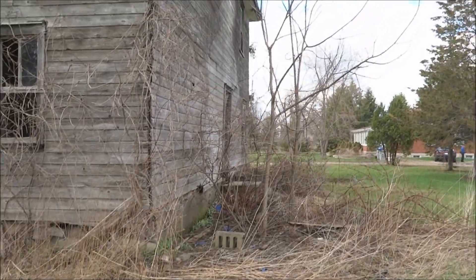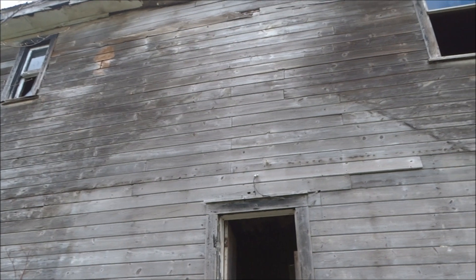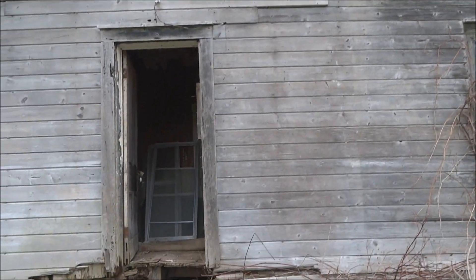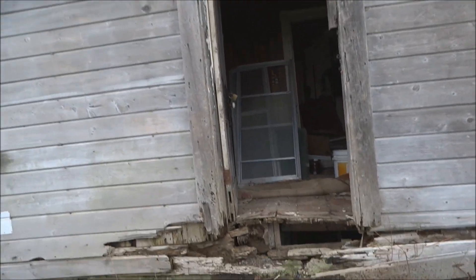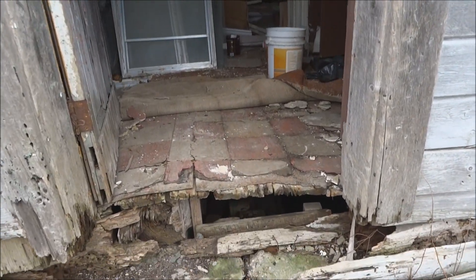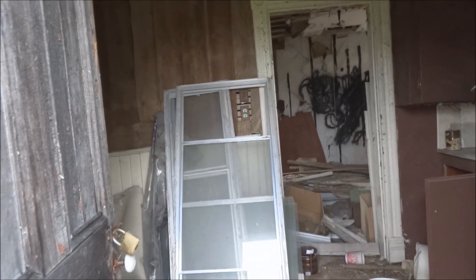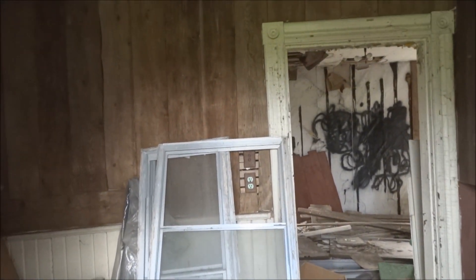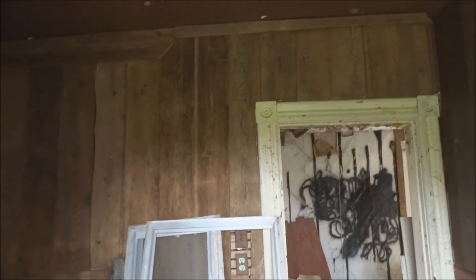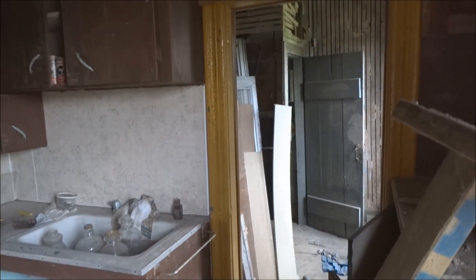The people over here own this property, so they've given me permission to go in. Here's the backside — now let's go on in. You can see it's pretty dilapidated. This is actually the first house I've done with this new camera, and I'm really hoping it works out well. Check out the mess in here.